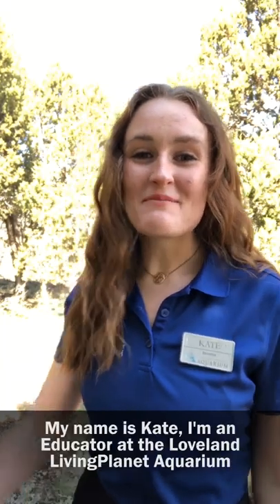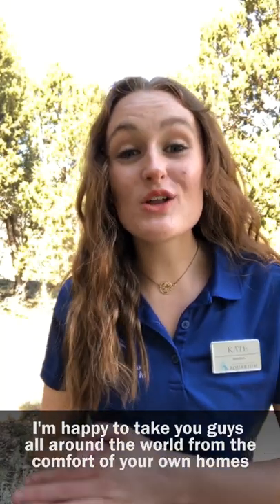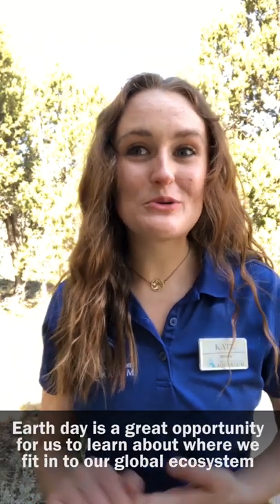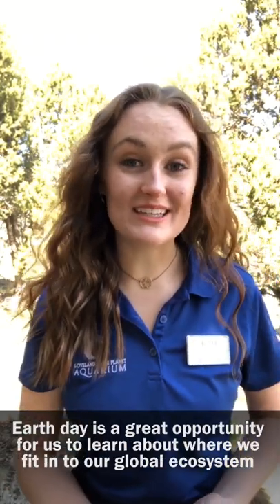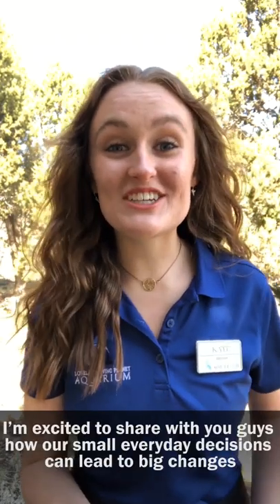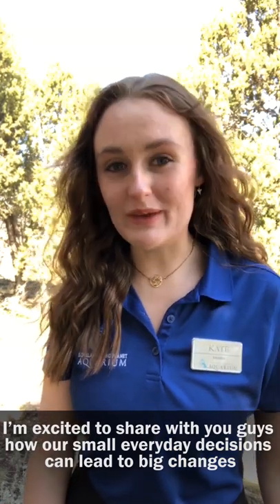Happy Earth Day everyone! My name is Kate and I'm an educator at the Loveland Living Planet Aquarium. I'm happy to take you guys all around the world from the comfort of your own homes. Earth Day is a great opportunity for us to learn about where we fit into our global ecosystem and take action. I'm excited to share with you guys how our small everyday decisions can lead to big changes.